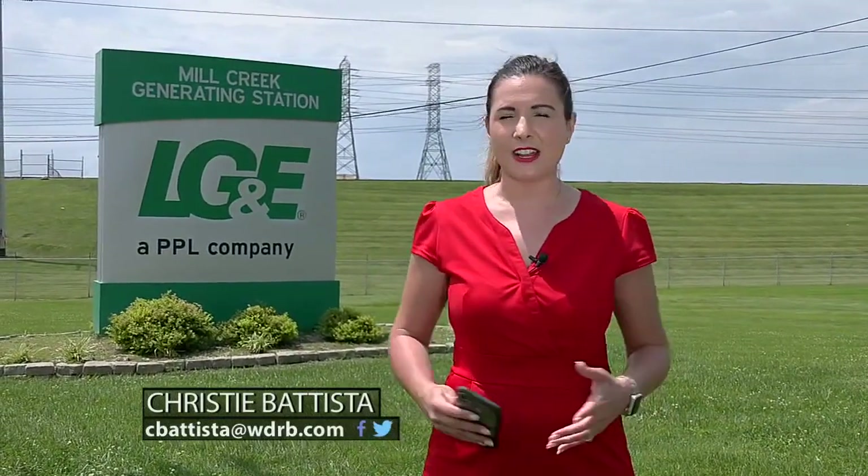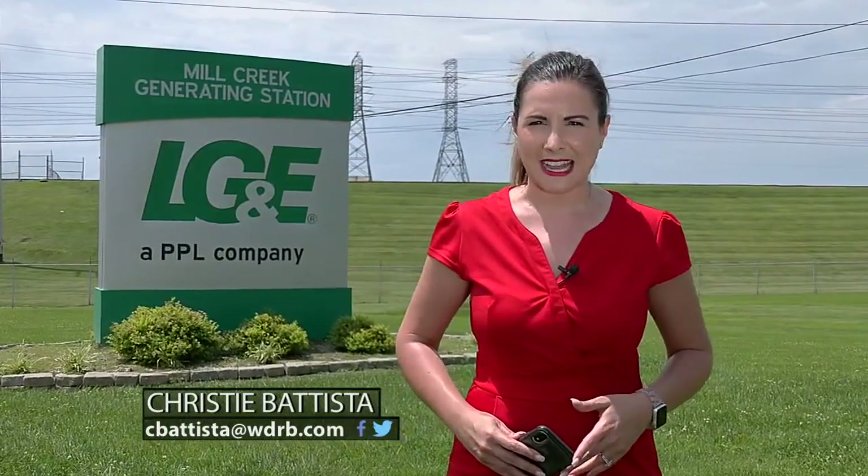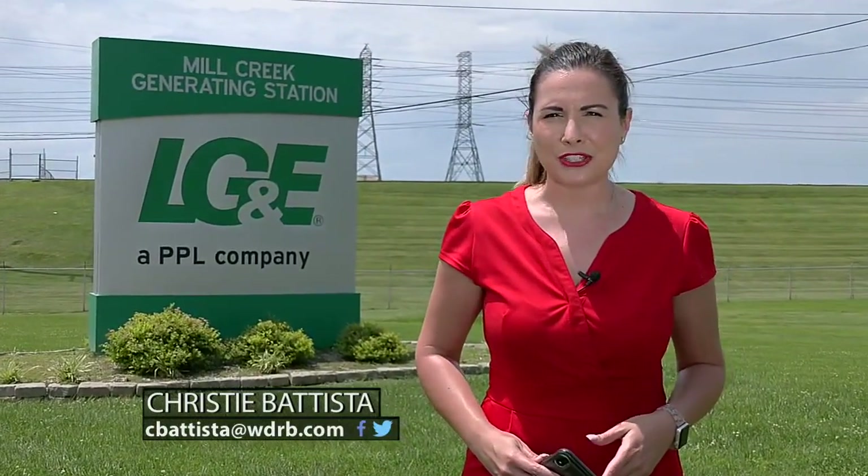You can give your input at meetings that start next week. We have the details on our website, WDRB.com. Reporting with photojournalist Jeff Gordon, Christy Batista, WDRB News.